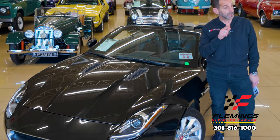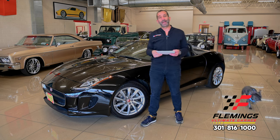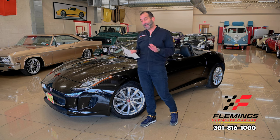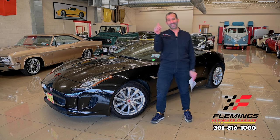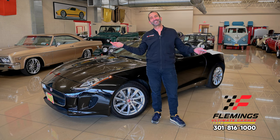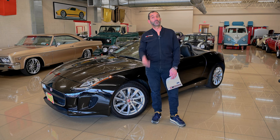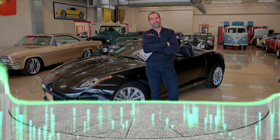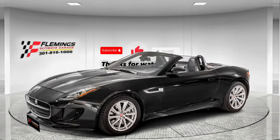See you on the test drive. If you don't mind, hit the like button down below. Call us at 301-816-1000 and we'll tell you all about this F-Type. Share with your friends — they might like to see some of this as well. Subscribe to the channel; we've got new stuff coming out all the time. We'll see you next time.